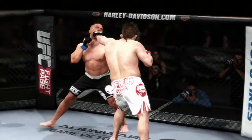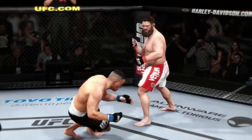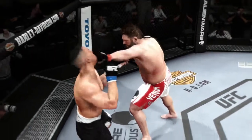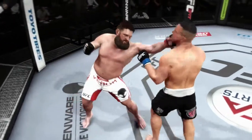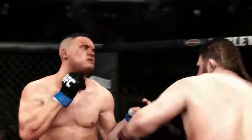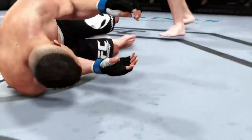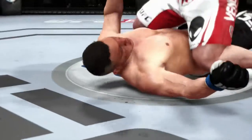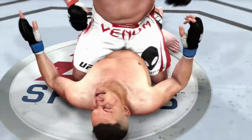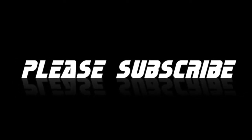And now it's time for our fight replay. Let's take one more look at the end of this fight. Here is a huge uppercut, and that is the end. Let's see it one more time from a different angle — look at the power in this left as it shuts the lights out.